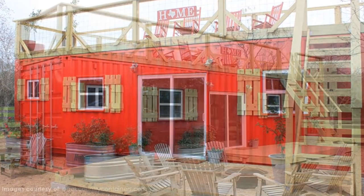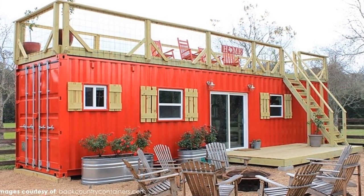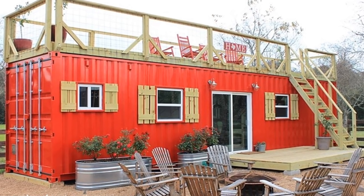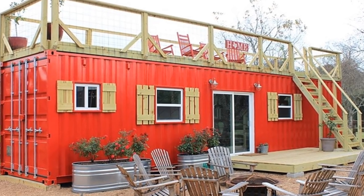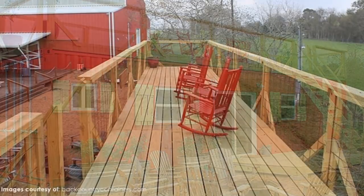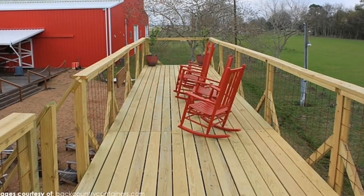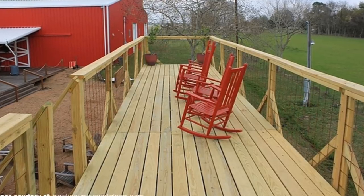The bright red exterior of the house is offset by sealed wood accents and custom shutters. The staircase leads you up to the extra-long rooftop deck, which is the perfect setting for a line of rocking chairs and evenings with friends.